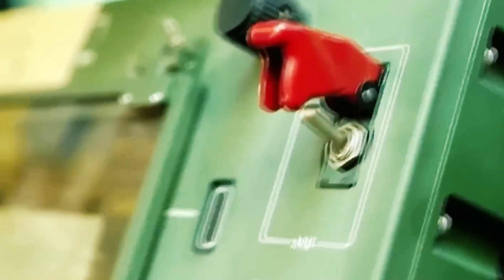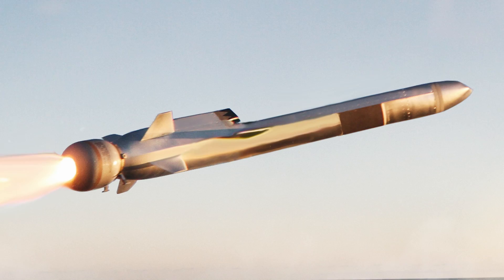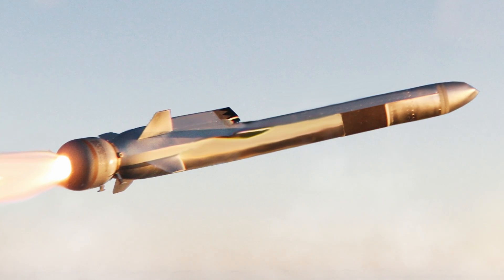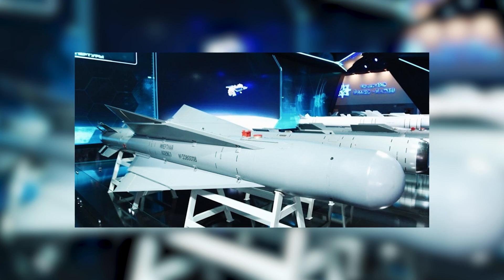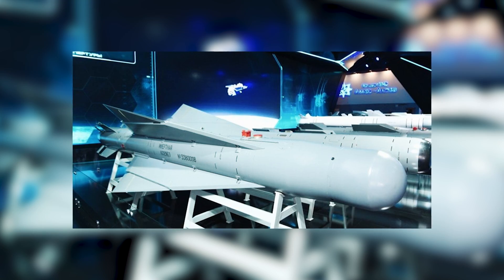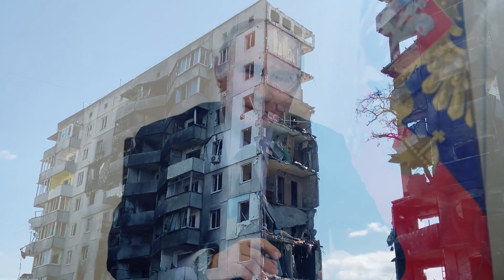And since it's the number that decides, the weapons must be simple and cheap. The Russians realize that, and now they've already attached a device in the form of wings and a GPS sensor, costing a couple thousand dollars, to their half-ton bombs — which they have in their arsenal in the thousands. And now we see a precision weapon which costs Putin a penny, and which he has very, very much of.